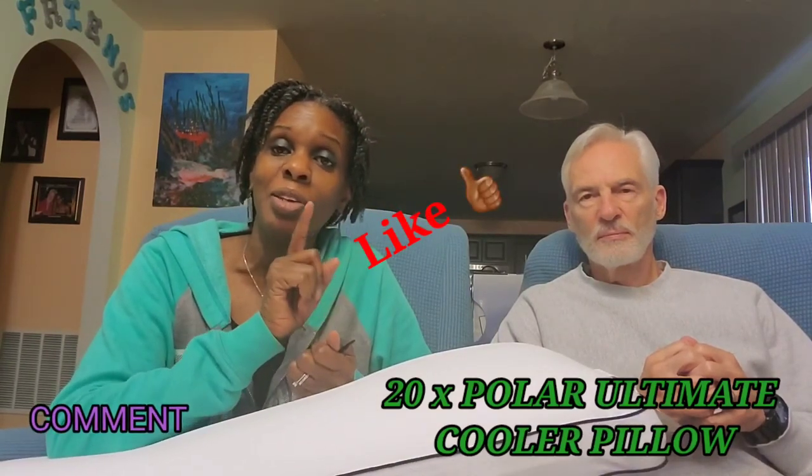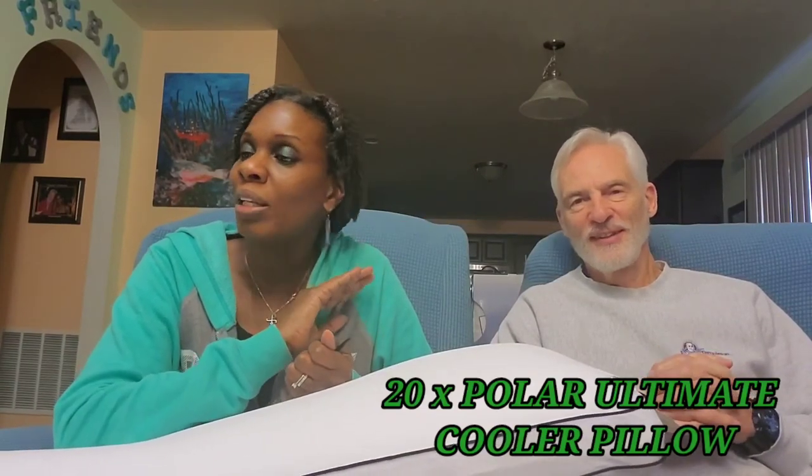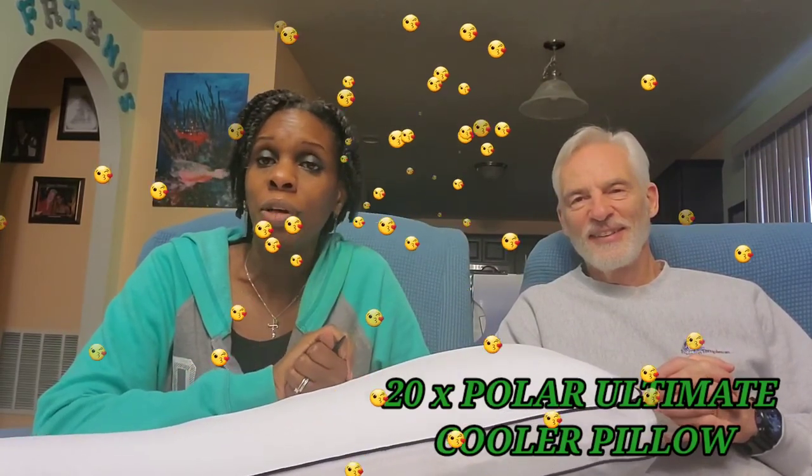It's a very nice pillow, but it wasn't for us. I hope you enjoyed this video — don't forget to like, comment, and subscribe. A big thank you to all of my new subscribers; I'll keep bringing new content. My next video is going to be a hair video, so I'll see you then. God bless, take care.